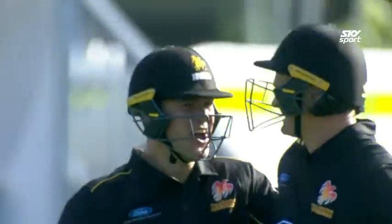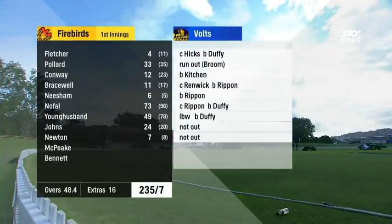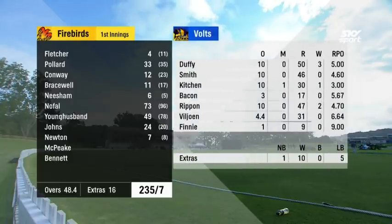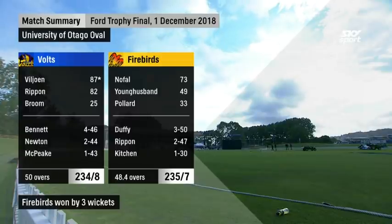It means so much when it's so tight. So the Firebirds — after losing the early wicket of Fletcher — Pollard got going nicely with 33, but it was Knopfel on 73 off 96, Young Husband 49, that partnership of 118, and then a cameo at the end: Johns 24 off 20, Newton 7 off 8. They got through to 235 for the loss of 7 wickets. The Volts tried everything with the ball: Duffy 3 for 50, Smith none for 46, Kitchen brilliant with 1 for 30, Michael Rippon 2 for 47. Lillian and Finney were also required. The Ford Trophy final, on the first day of December 2018 — the Volts made 234 for 8, the Firebirds chased it down 7 down.